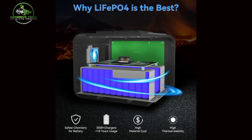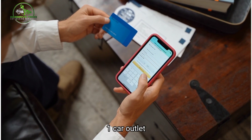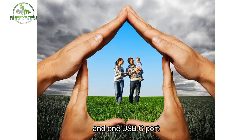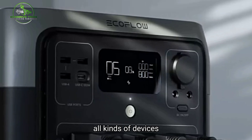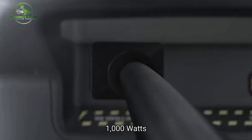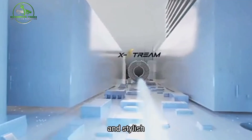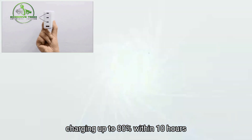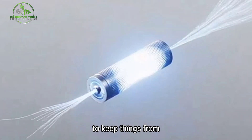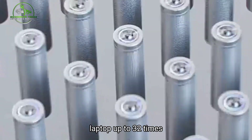Number 4: MaxOak Portable Power Station. We like this portable power station because it has 8 ports: 2 AC outlets, 1 car outlet, 4 USB-A ports, and 1 USB-C port, giving you the flexibility to charge all kinds of devices up to 1,000 watts. You can pick from various colors to match your style, making it robust and stylish. It charges up to 80% within 10 hours, features an intelligent cooling fan to prevent overheating, and can juice up a laptop up to 32 times.